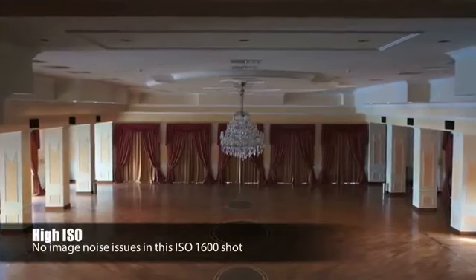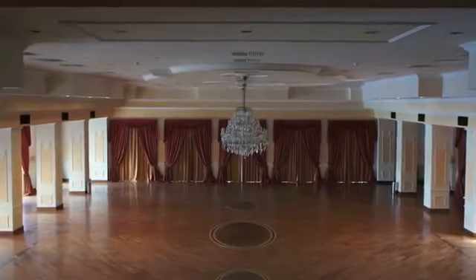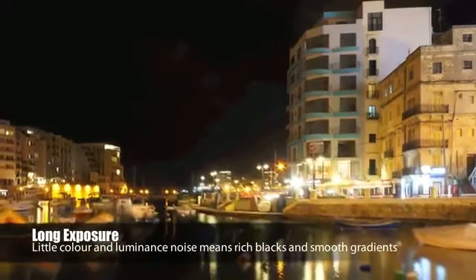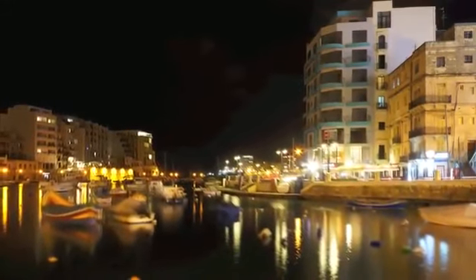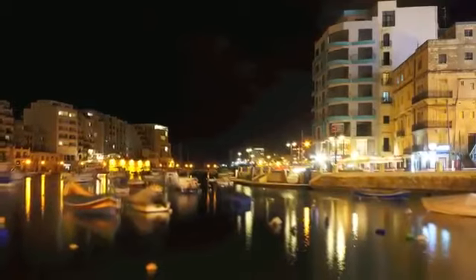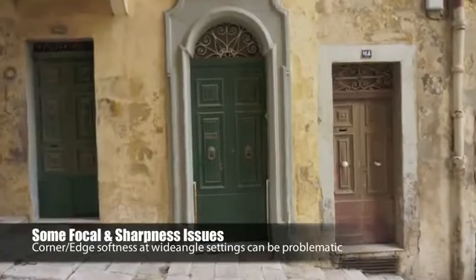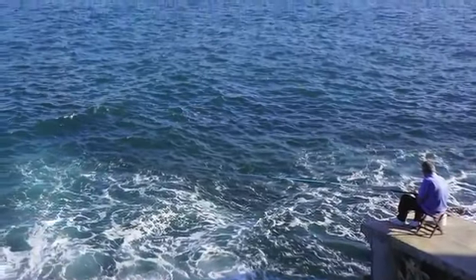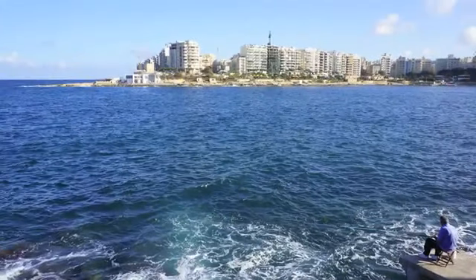The 5N's ISO 100-25600 sensitivity retains low noise and clarity throughout much of its range. Image noise isn't an issue from ISO 100-800 and while some softness occurs due to processing hereafter, colour noise is still largely absent. However edge sharpness is one area where the Sony NEX series can fall into difficulties. With the large sensor size and the small flange back distance, images are susceptible to softness at the corners when shooting at wide angle settings.